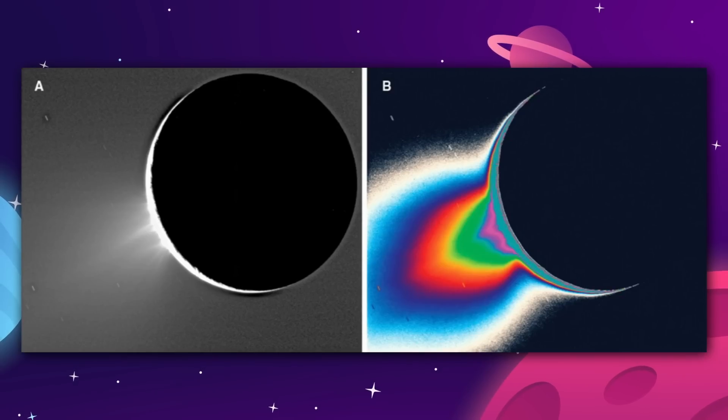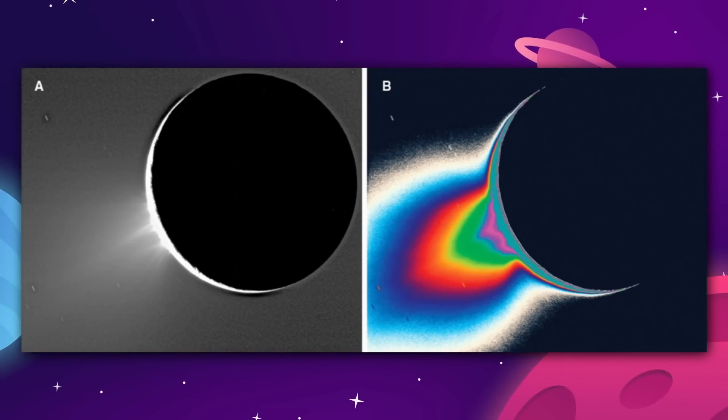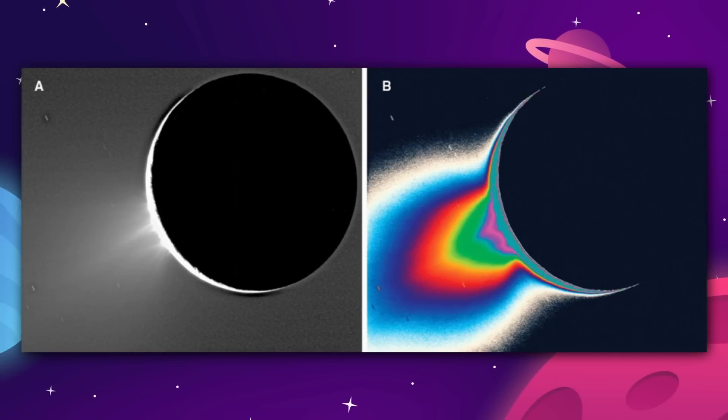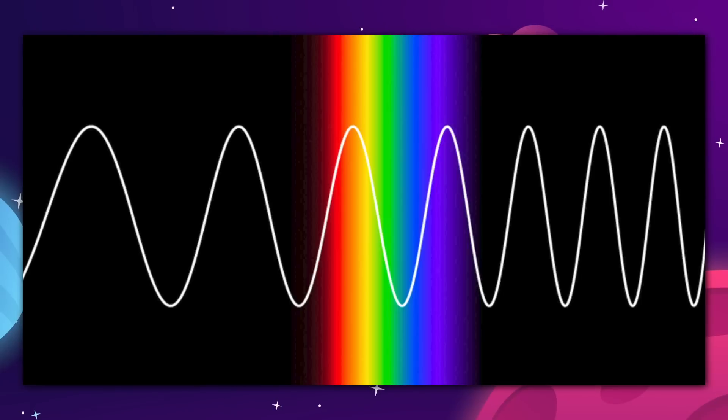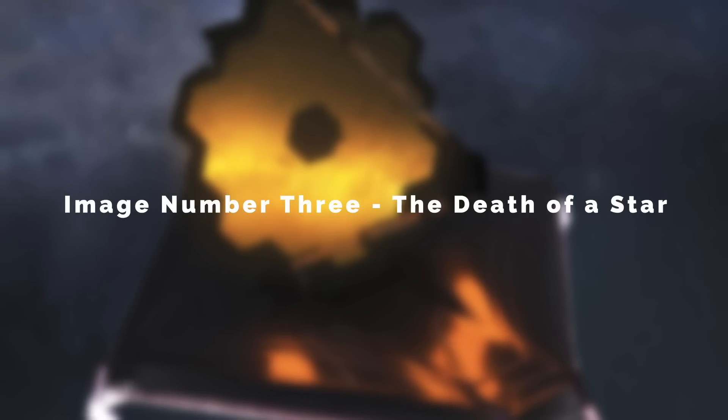James Webb is analyzing the spectrum of light that is passing through the atmosphere of the exoplanet as it travels towards us. As light passes through a gas like water vapor, the wavelength of that light is altered in a very specific way. By reading those variations in the wavelengths of the light across multiple spectrums, we can actually see the composition of the planet's atmosphere.